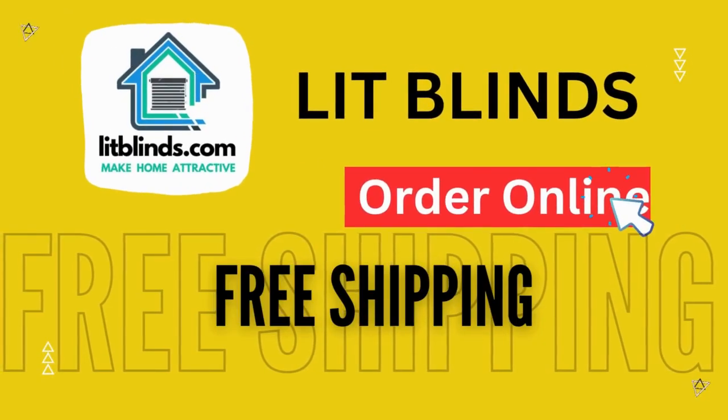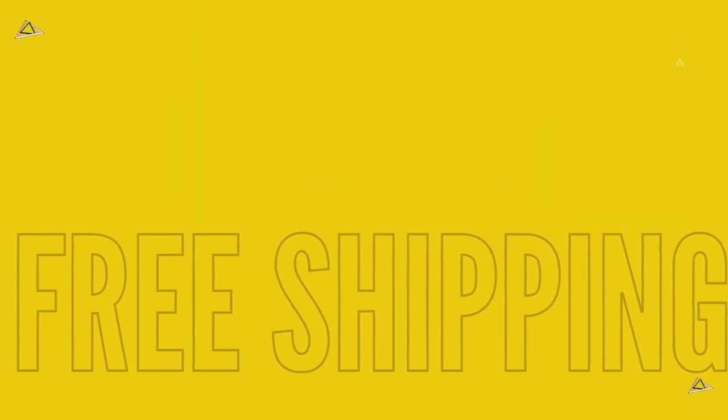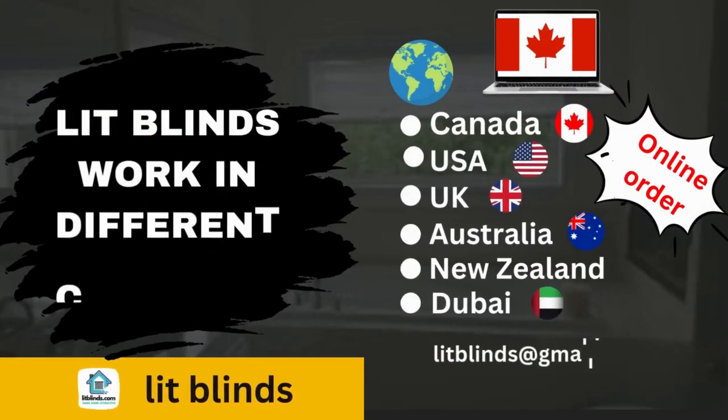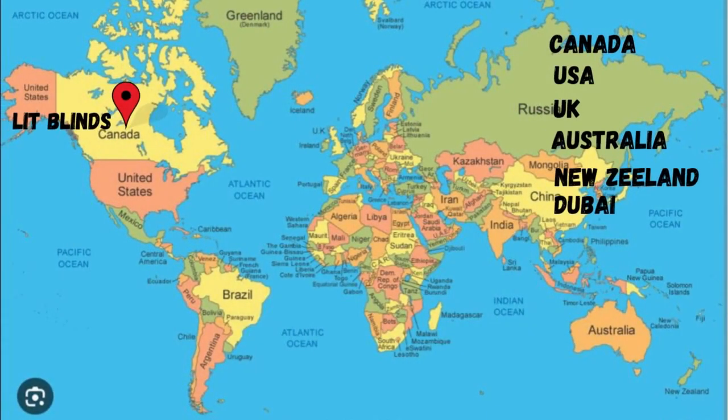Order online — Lit Blinds ships to different countries including Canada, USA, UK, Australia, New Zealand, and Dubai. Lit Blinds provides free shipping and 50% off in each country.